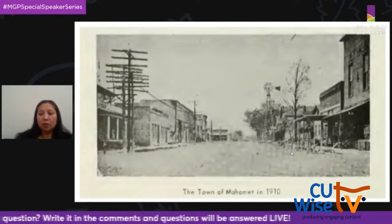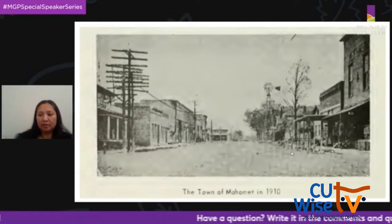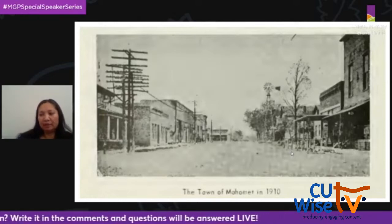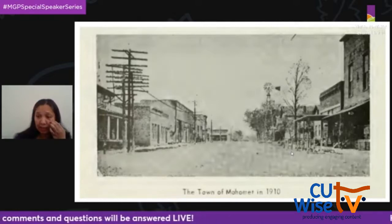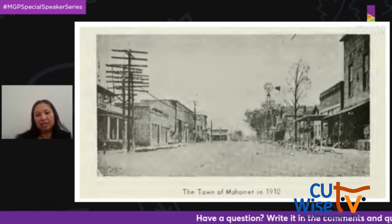In 1871, Middletown changed its name to Mahomet. It was named after an East Coast Mohegan chief, Mahomet Weyonamon, who was admired by the first postmaster of Middletown Township, whose family migrated from Connecticut. There was already a village in Illinois by the name of Middletown, and railroad policy did not allow for duplicate town names in the same state, so Middletown had to change to Mahomet.